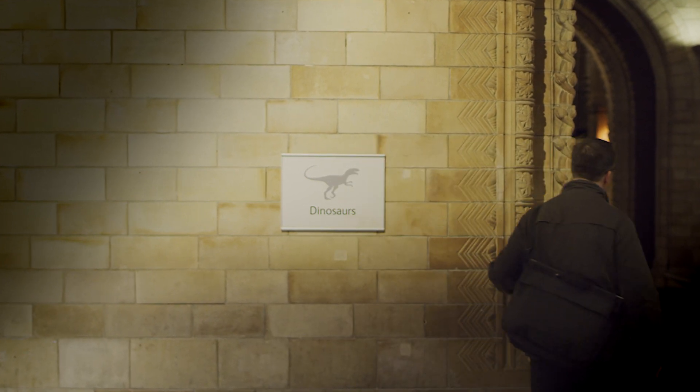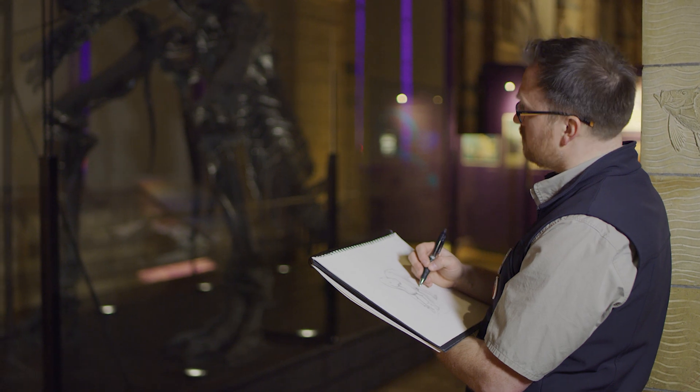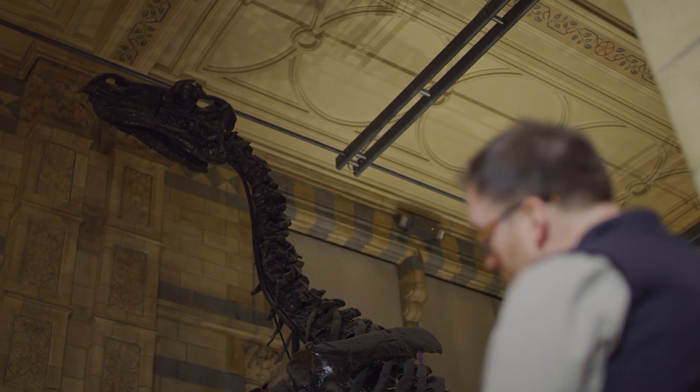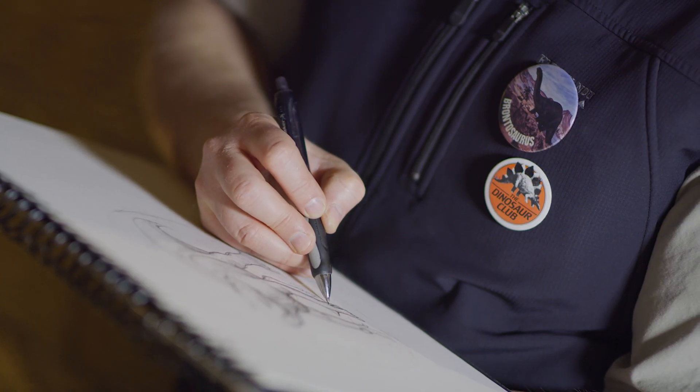My name is Bob Nichols and I'm a professional paleo artist, which means it's my job to look at fossils and reconstruct the life appearance of extinct animals.